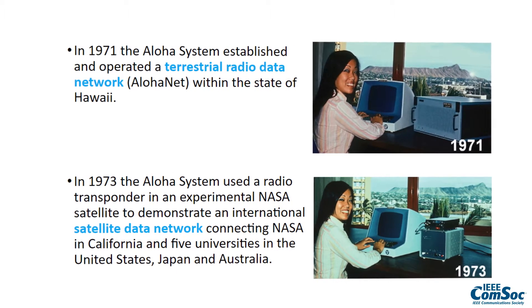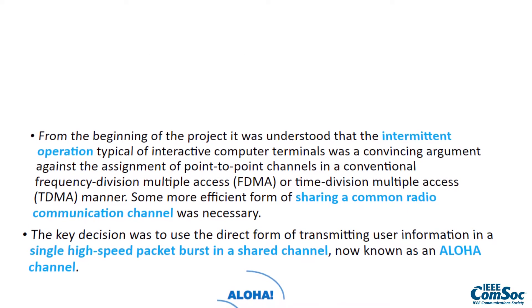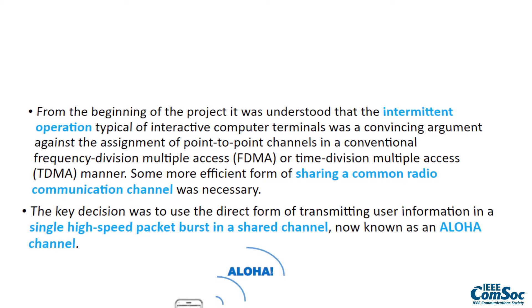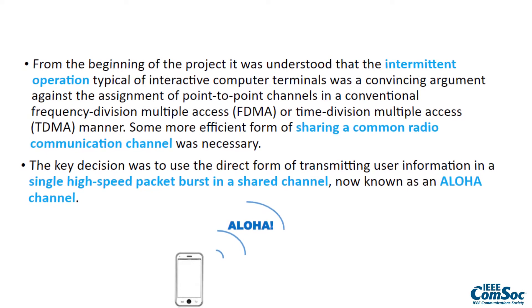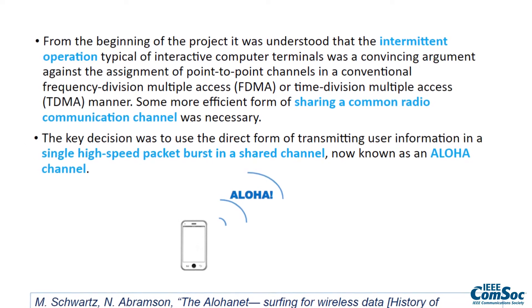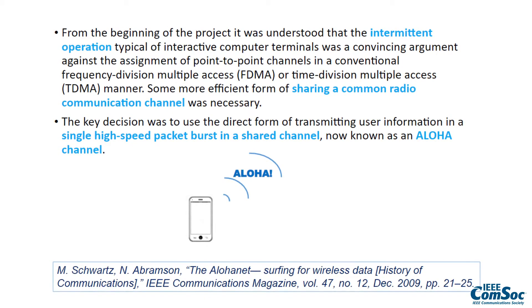In 1971, the Aloha system established and operated a terrestrial radio data network — AlohaNet — within the state of Hawaii. In 1973, the Aloha system used a radio transponder in an experimental satellite to demonstrate an international satellite data network. From the beginning of the project, it was understood that some more efficient form of sharing a common radio communication channel was necessary. The key decision was to use the direct form of transmitting user information in a single high-speed packet burst in a shared channel, now known as an aloha channel.